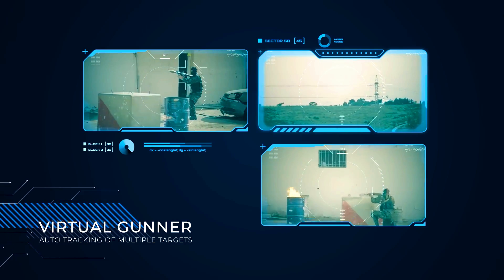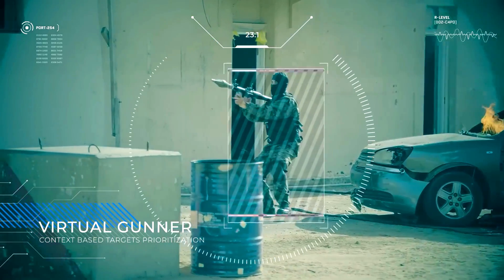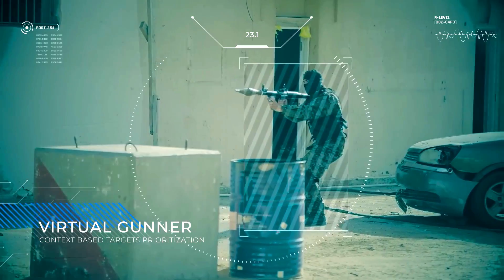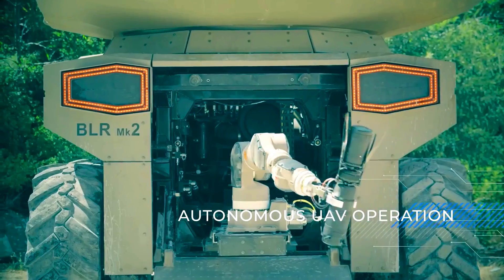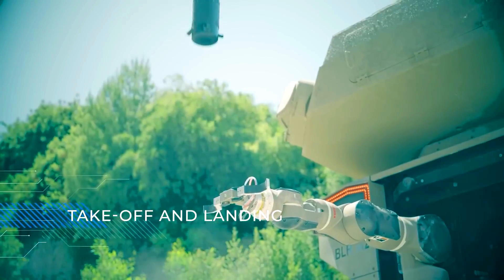The MRCV is armed with a 30mm automatic cannon, anti-tank guided missiles, and a machine gun. It is also equipped with a variety of sensors, including cameras, radar, and a laser rangefinder.